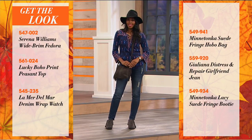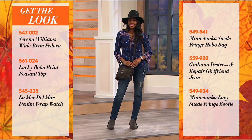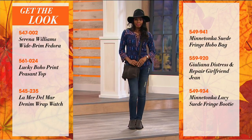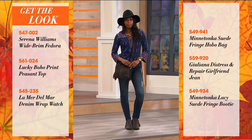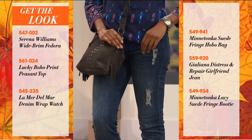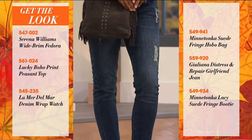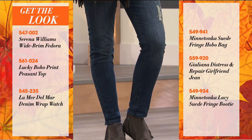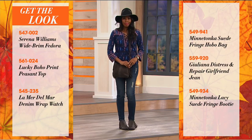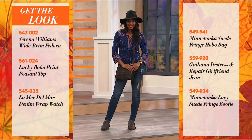We're sharing Nikita's look head to toe — it starts with Serena's wide brim fedora, the lucky boho print peasant top, the denim wrap, the Minnetonka fringe hobo bag, the girlfriend jean by Juliana, and of course the perfect finishing touch: the incredible Minnetonka today's special.